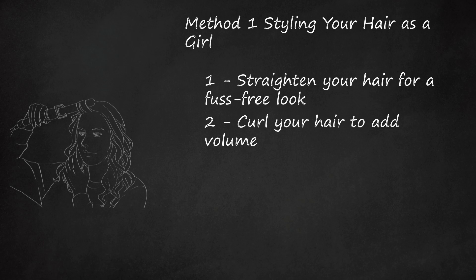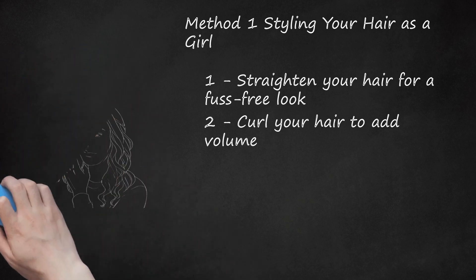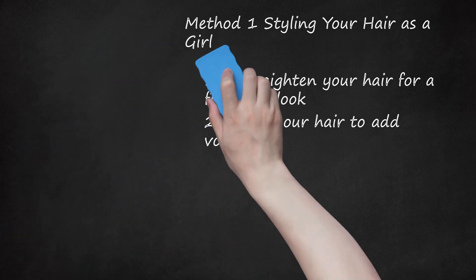Curled hair also has the appearance of being thick, full, and voluminous. You can decide how you want your curls to look by changing your curling technique. For tight curls, use a higher heat and leave the hair wrapped around the curler longer. For more relaxed curls or waves, use a low heat and only curl the middle portion of the hair briefly.